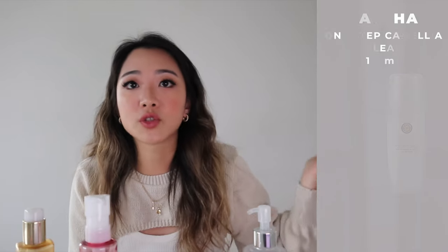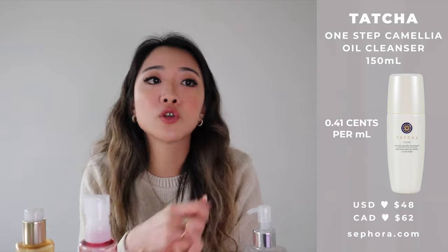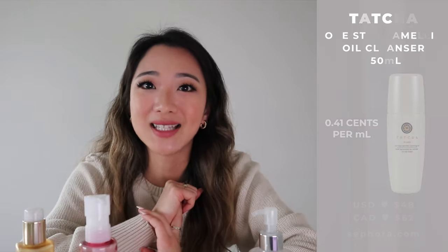I'm going to start talking about the more heavy-duty cleansing oils. In my opinion, the most heavy-duty and most effective one in terms of removing everything — including false lashes, magnetic glue, whatever — is the Tatcha cleansing oil. I don't have it with me; I finished it a long time ago. The Tatcha cleansing oil is $62 Canadian at 150 milliliters, which prices it at about $0.41 per milliliter. So it's a little on the pricey side.